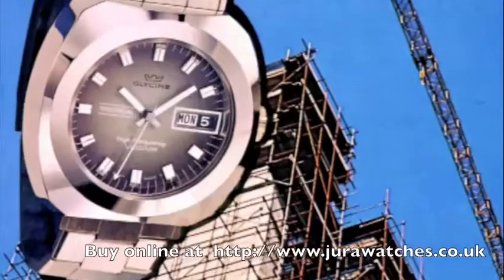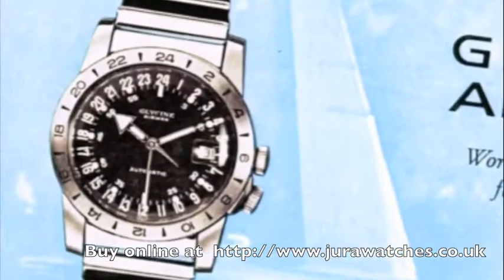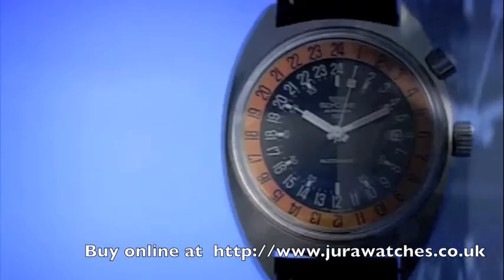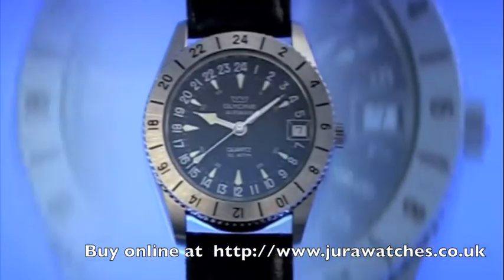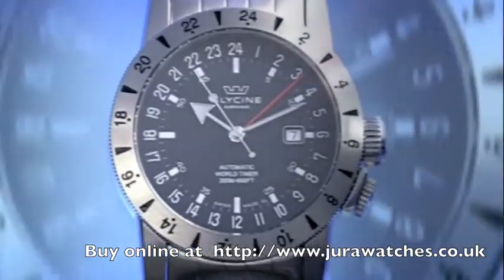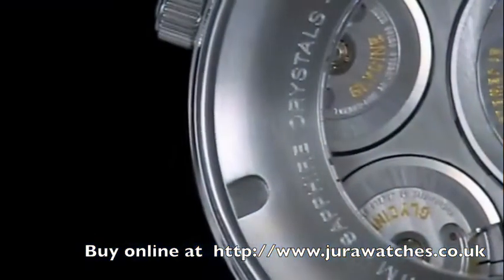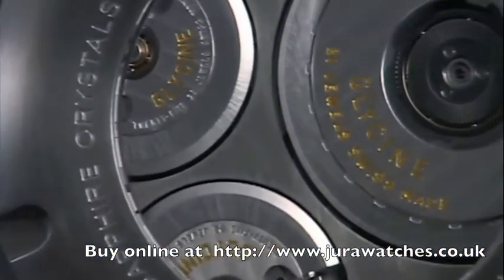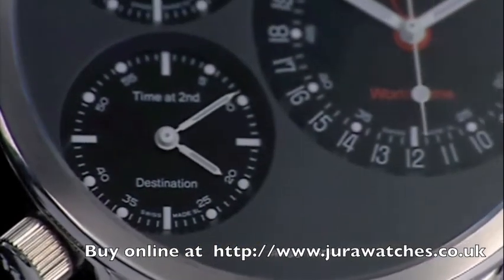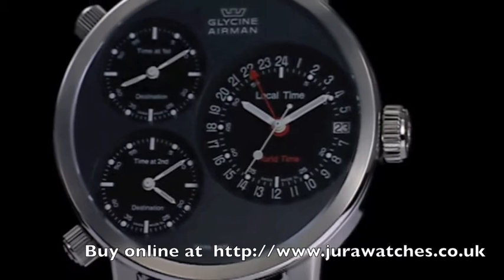The needs of Glycine customers have been carefully covered through different product families. With the history of the company and the market, the most important Glycine series is the Airman family. Airman 1 was introduced in 1953 and has been continually developed, finding many enthusiastic buyers primarily in the United States. The Airman 7 is the youngest member of the family — with its gigantic 53mm case, it keeps time in four different time zones and is equipped with three self-winding movements.